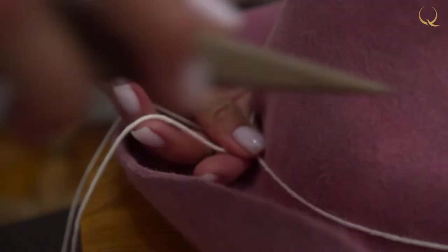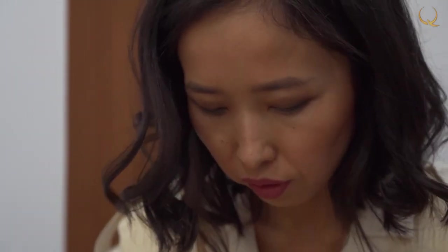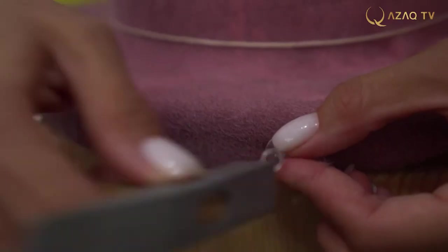The head blank can be both solid or consist of several parts. Some hat models, such as a cylinder, would be difficult to remove from the mold if it were solid. There are three parts of a hat: the bottom, the crown, and the brims — each goes through its own way of creation.